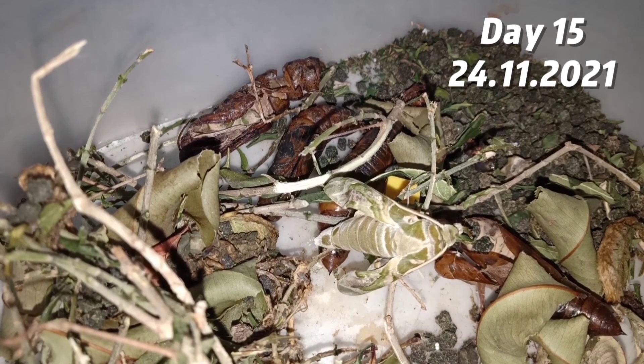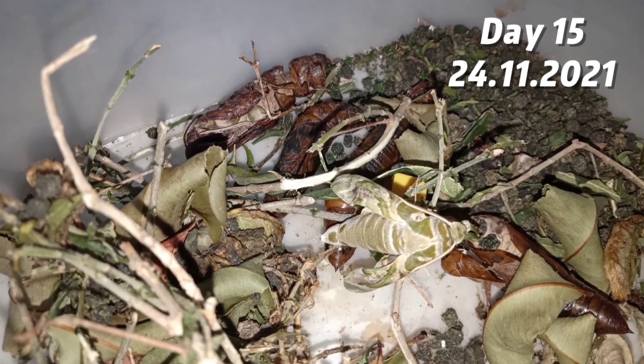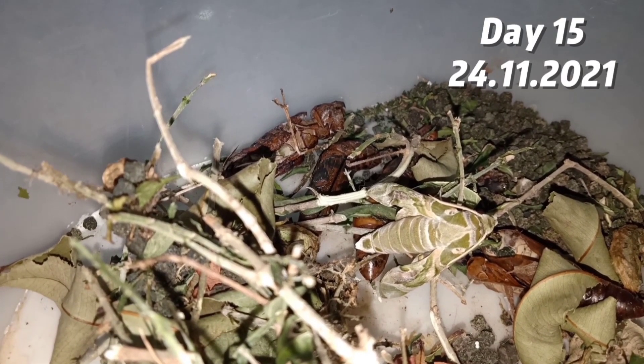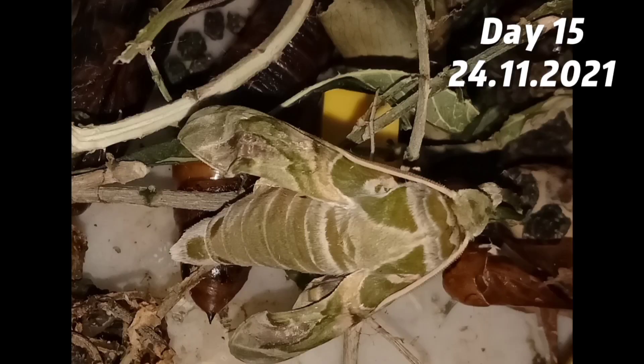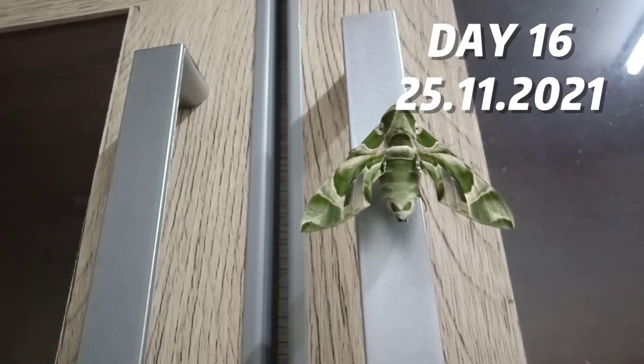At night, I saw one of the butterflies break out of its cocoon and it was staying there at its net. But the butterfly was not complete because the wings aren't big enough, so it can't fly.